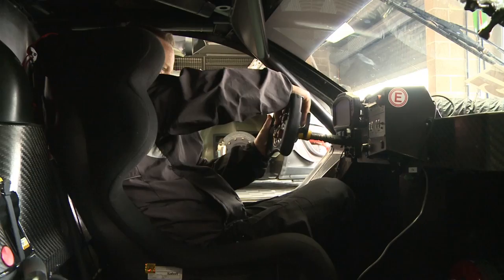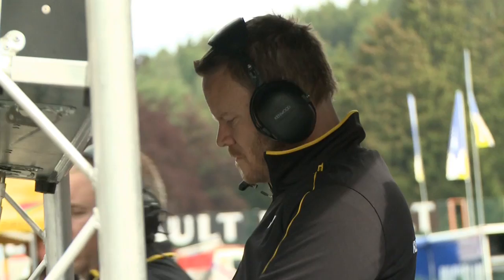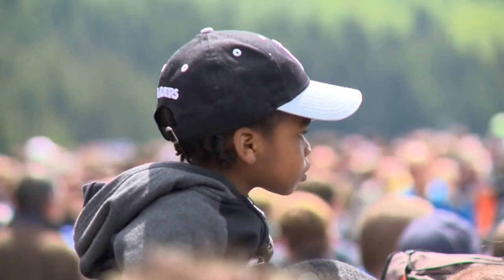In developing the RS01 and launching the Renault Sport Trophy, Renault has once again demonstrated its attachment to high-level competition. Patrice Rati, the Director General of Renault Sport Technology, talks us through the new series' strong points.